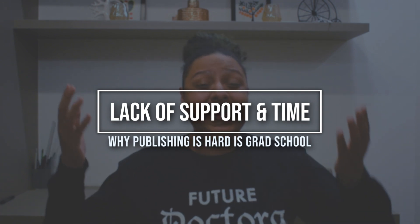That connects to the next reason why it's so hard to publish as a graduate student: there's not a lot of support or time. Writing an article is not a quick process — the writing part is the longest part. Even a book review takes time: reading an entire book, thinking about the important parts, and bringing it all together can take weeks. On top of that, writing isn't your only responsibility — as graduate students we are often teaching, working, doing research, taking classes, and taking care of personal needs.